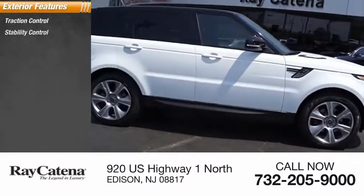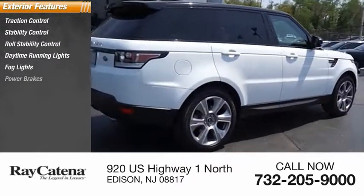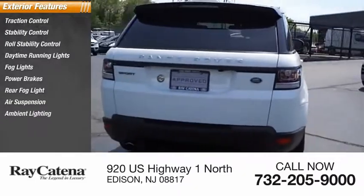Traction control, stability control, roll stability control, daytime running lights, fog lights, power brakes, rear fog light, air suspension, ambient lighting, braking assist.